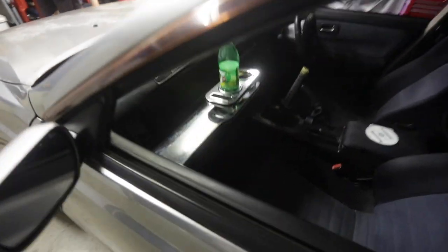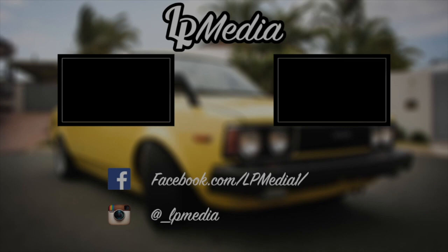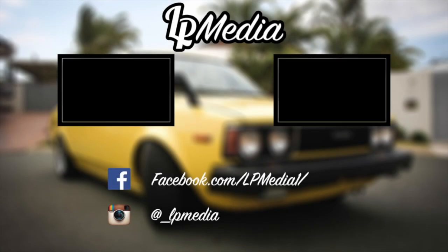Subscribe, like, all the good stuff. Cheers Matt. Oh yeah, catch you laters. See you next time.